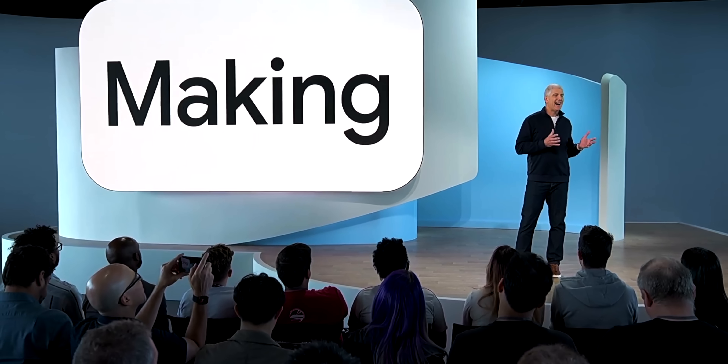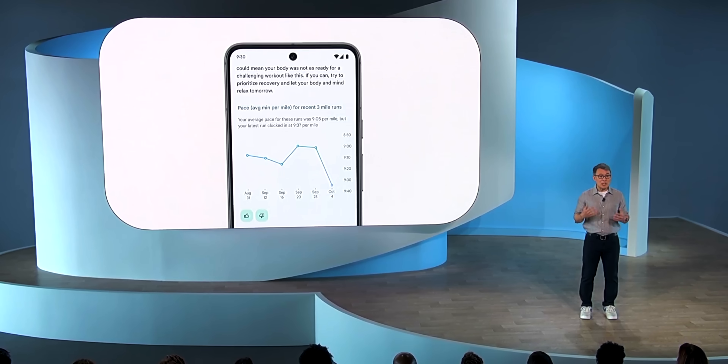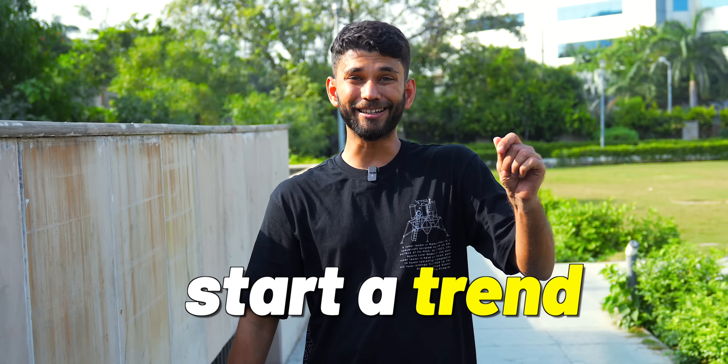It was all about AI — AI-centric, generative AI, AI everywhere. Now personally I believe Pixel smartphones start a trend in Android, and this Pixel 8 series has some really big claims.